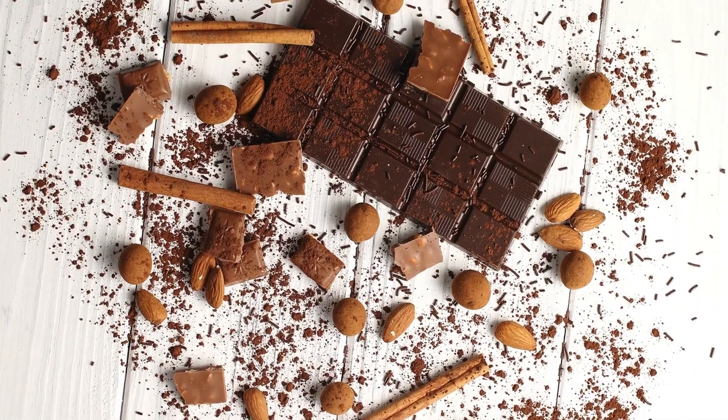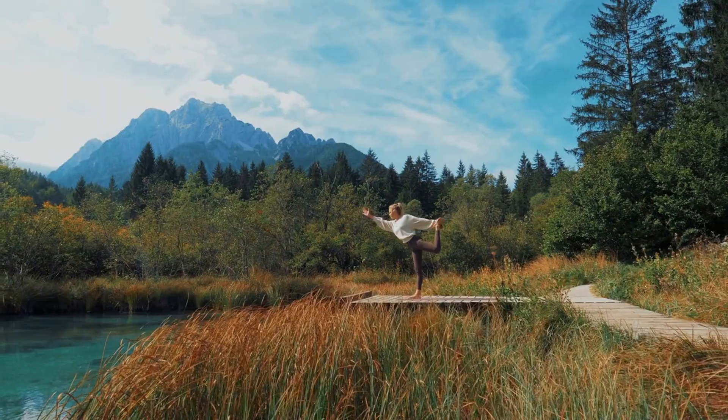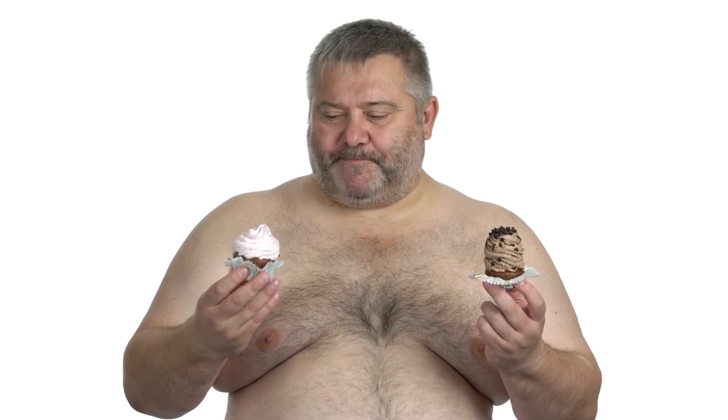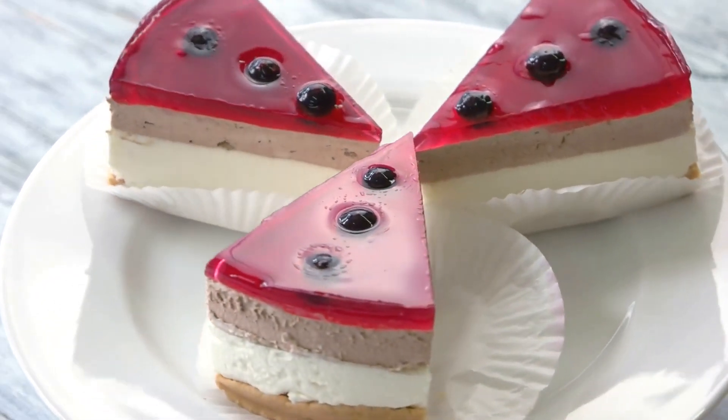Overall, cocoa offers many health benefits and makes a great addition to any diet. It's a tasty way to enjoy healthy benefits without feeling deprived. A few ounces per day can provide extra health benefits and make a healthy snack or dessert. Eating dark chocolate can also help with weight loss and improve overall health.